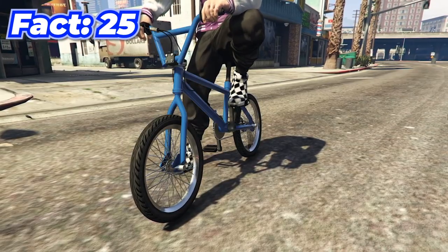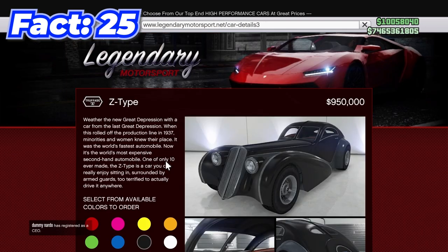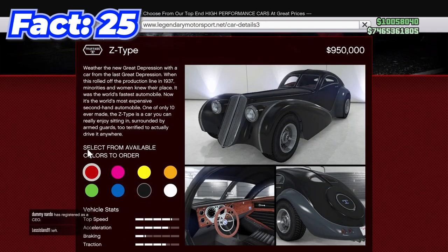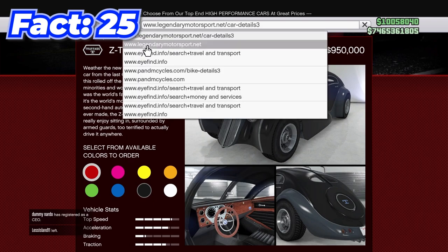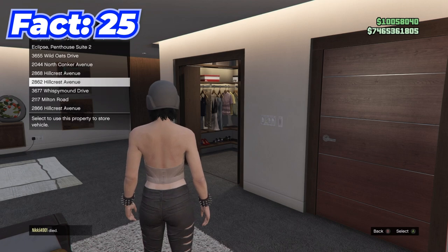You can get any color BMX bike by clicking on the BMX bike, then going to Legendary and selecting the Z-Type. On the Z-Type, select the color you want for the BMX, go to your search history, go back to the BMX website, order the BMX, and it'll come in whatever color you just selected.